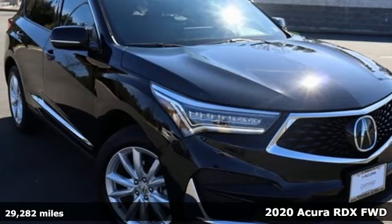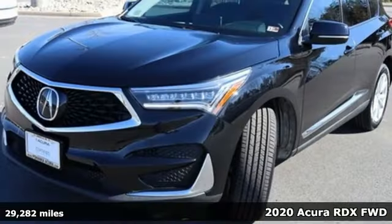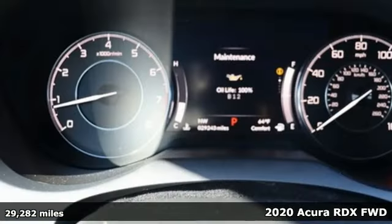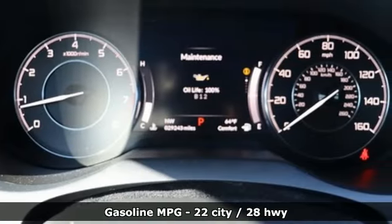It's a 2020 Acura RDX. It connects with you and the road and is the benchmark in the premium SUV class. It comes with great features you'll love.